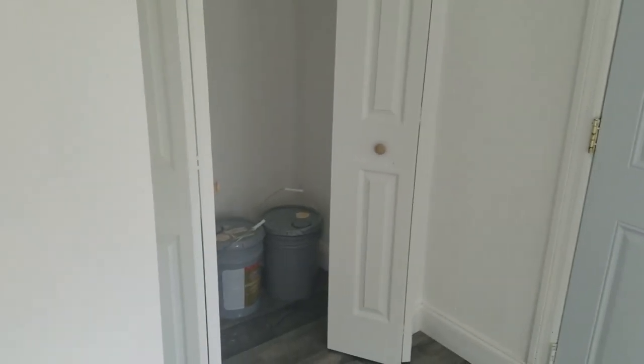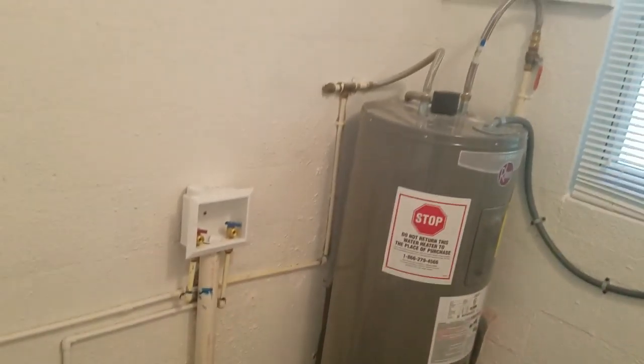To the other end of the house we've got bedroom number four — nice big bedroom off to the side. Looks like they enclosed the garage. It's got an exit leading out, a little closet area, and we go into the laundry room.